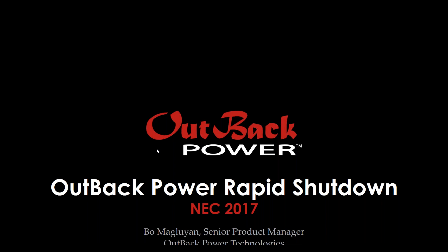The biggest change in the 2017 edition is the requirement for inside-of-the-array rapid shutdown. For many installers, the most effective way to meet the requirements is with a module-level device to limit voltage of conductors to less than 80 volts, 30 seconds after the shutdown initiation. In this webinar, we'll discuss solutions that meet this requirement and work with Outback Power products.